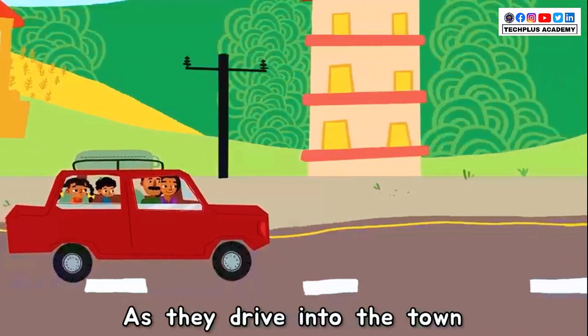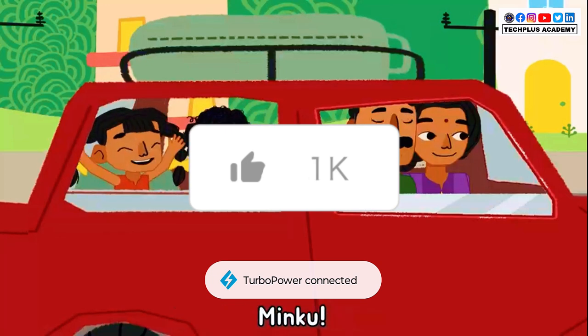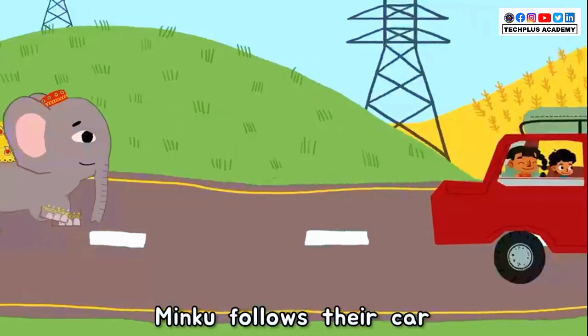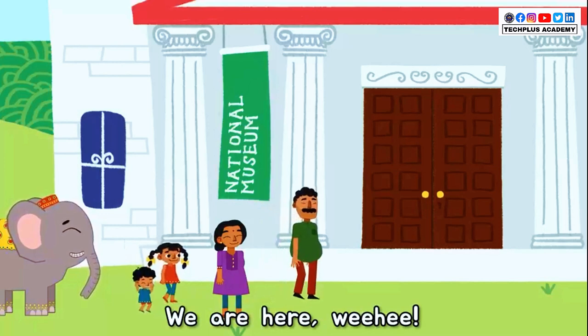As they drive into the town, they see their friend Minku walking by, gobbling on bananas. Minku! Will you come with us to the art museum, Minku? Minku follows the car. We are here!